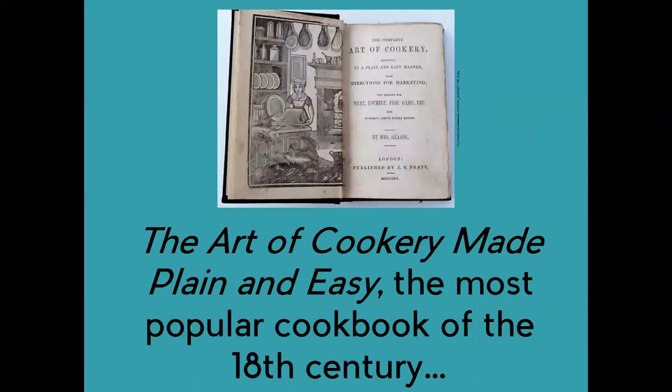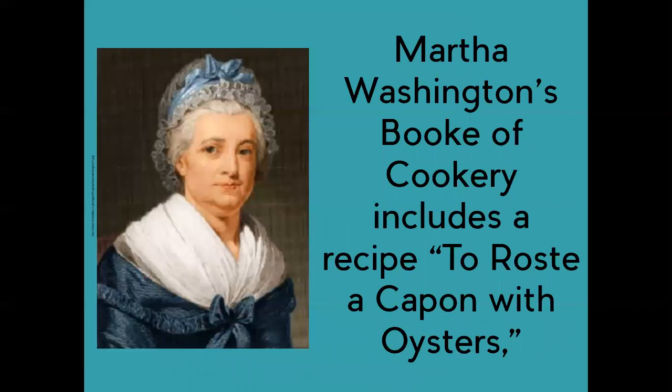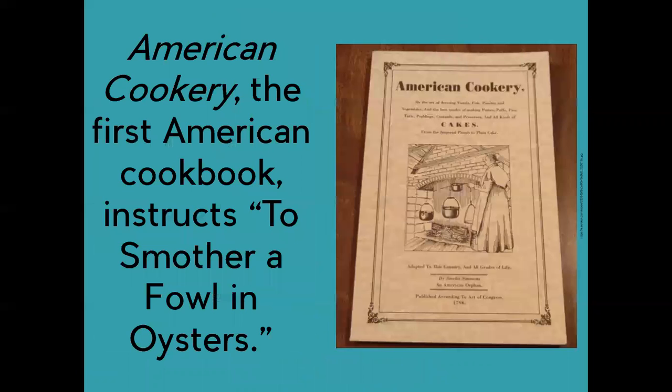Canada Glass's 1747 The Art of Cookery Made Plain and Easy was the most popular cookbook of the 18th century. It includes recipes for oyster ragu, soup, collops of oysters, and an oyster sauce for turkey. Martha Washington's Book of Cookery includes a recipe to roast a capon with oysters. Amelia Simmons' 1796 American Cookery is the first American cookbook, and it instructs to smother a fowl and oysters.